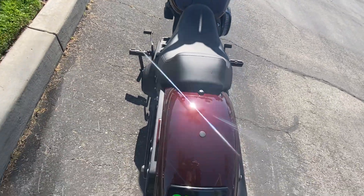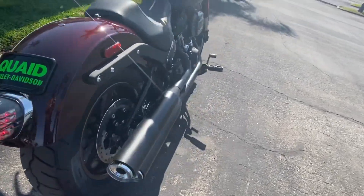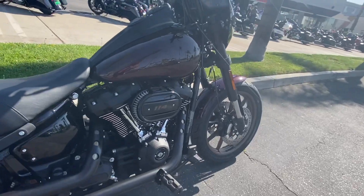Take it on back — got that nice license plate, good-looking tail light, and the 114 Milwaukee 8 motor.